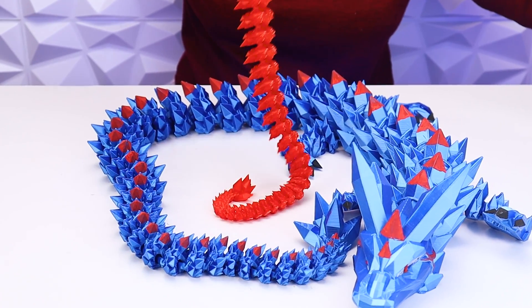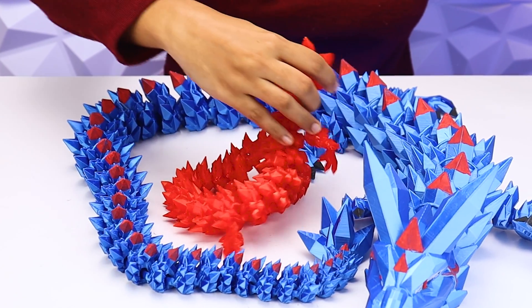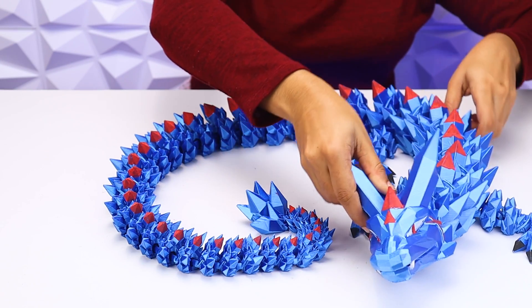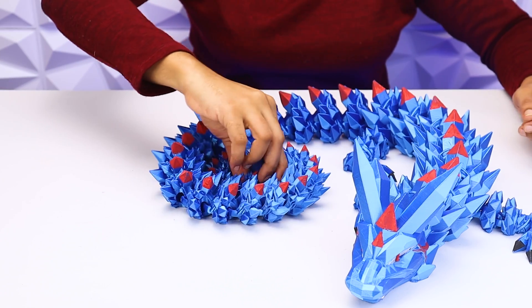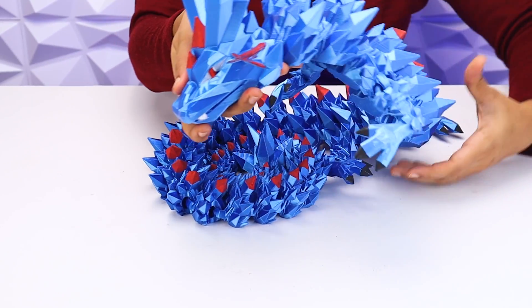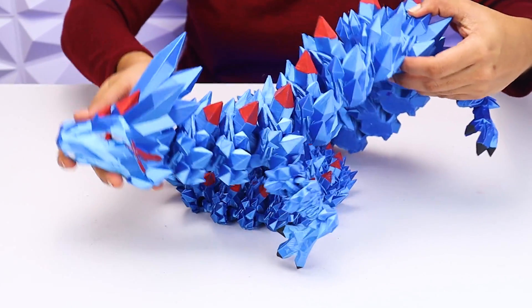This is how the giant crystal dragon compares to a normal crystal dragon. I must say this one is not easy to handle — it weighs almost two kilograms and is one meter in length.